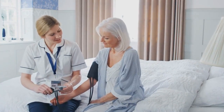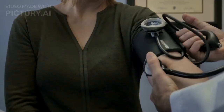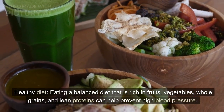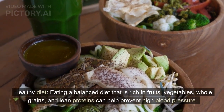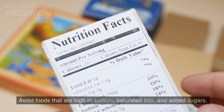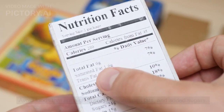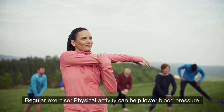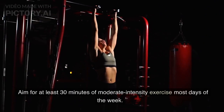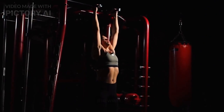Prevention of high blood pressure. There are several ways to prevent high blood pressure, including: one, healthy diet — eating a balanced diet that is rich in fruits, vegetables, whole grains, and lean proteins can help prevent high blood pressure. Avoid foods that are high in sodium, saturated fats, and added sugars. Two, regular exercise — physical activity can help lower blood pressure. Aim for at least 30 minutes of moderate intensity exercise most days of the week.